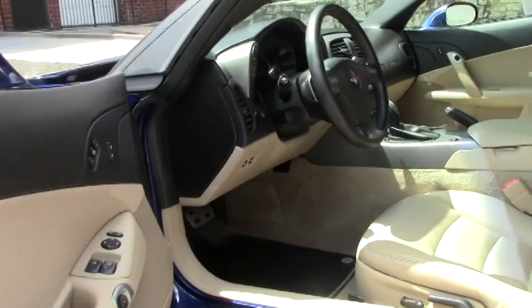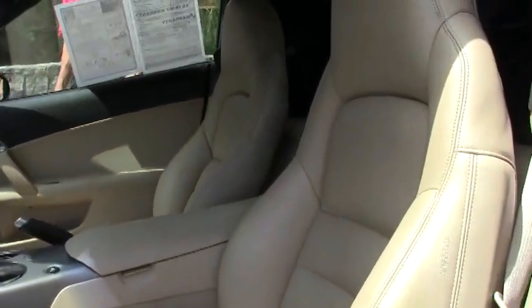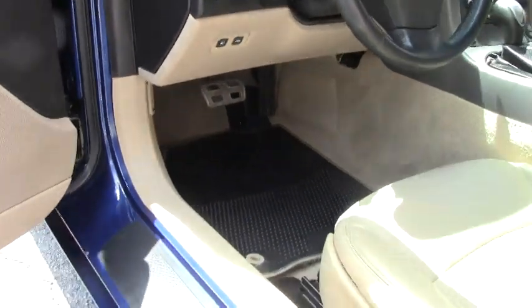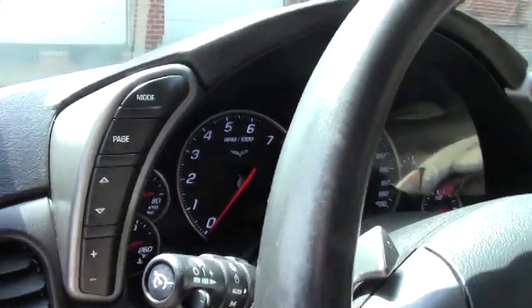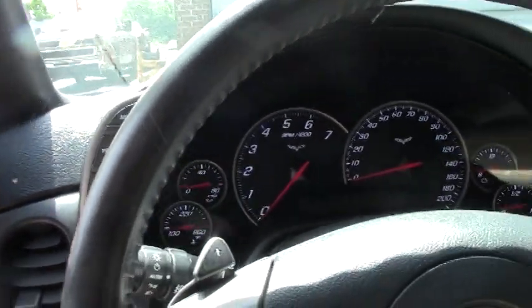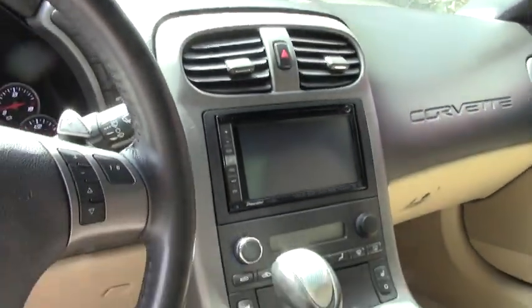Just in great shape. It's a power top. All the gauges are clear, look great, good shape, heads-up display. It does have navigation. It's a Pioneer CD, DVD, XM. The car's also got dual power-heated sports seats, memory package, tilt and telly.